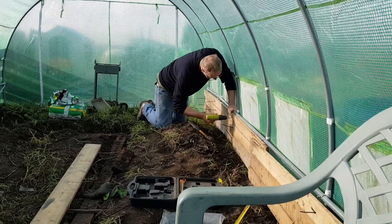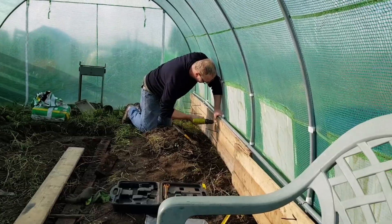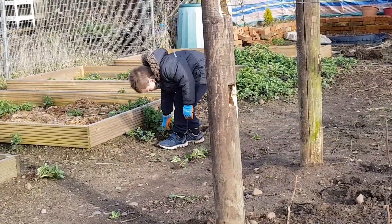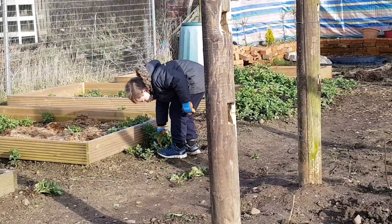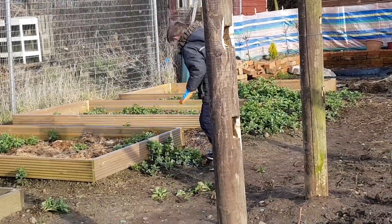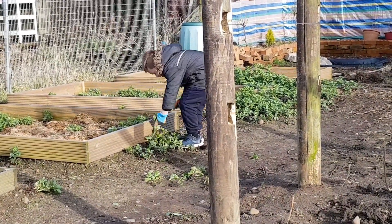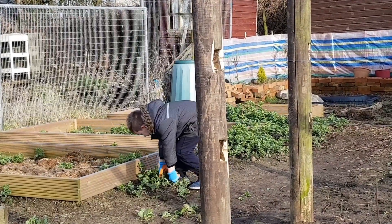Working hard or hardly working? Leo's helping me to weed - he's had some new garden gloves and is the chief weeder. Are you having fun? Oh, thank you!